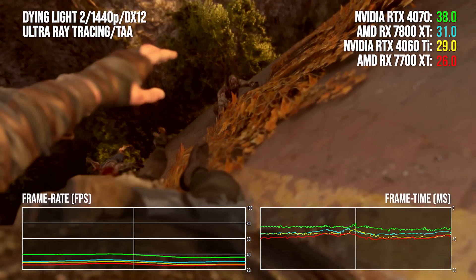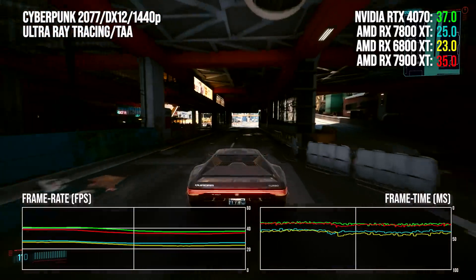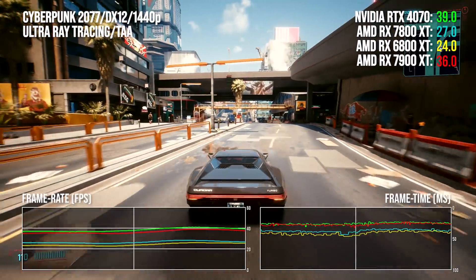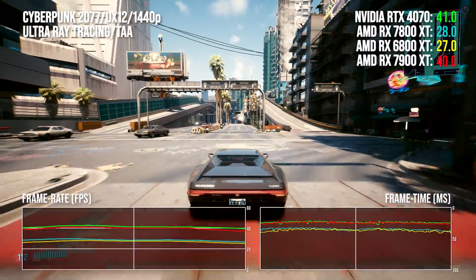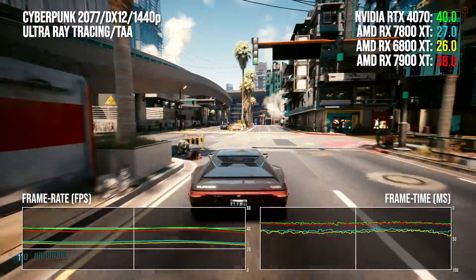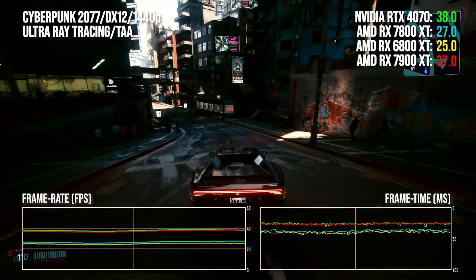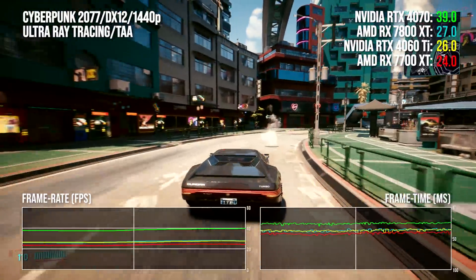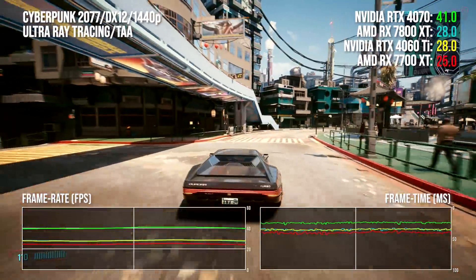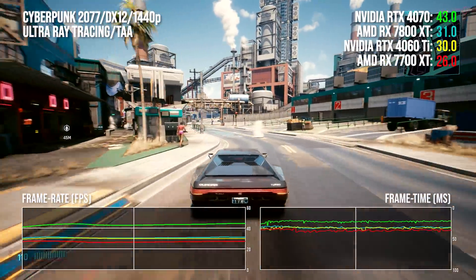Cyberpunk 2077 on ultra ray tracing is once again a bloodbath, but this time with Nvidia triumphant — the 4070 takes a 41 percentage point lead over the 7800 XT. That said, to its credit the 7800 XT still delivers a 5-point boost over the outgoing 6800 XT. A 60 CU part beating a 72 CU part is good going, but at the same time you can buy a 6800 XT for much the same money as a 7800 XT these days. Looking at the 7700 XT, the 4060 Ti is 11% ahead, and with a 14-point lead over its junior counterpart, once again the 7800 XT looks like the best card by comparison.